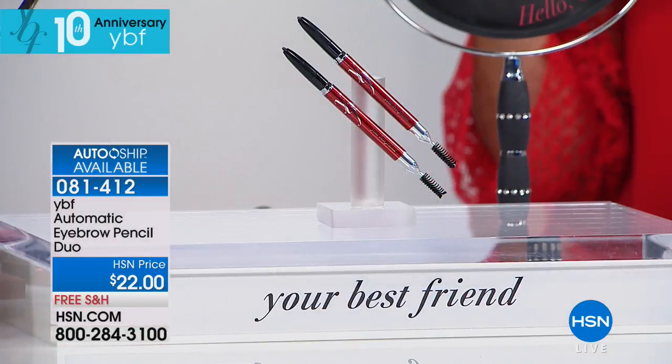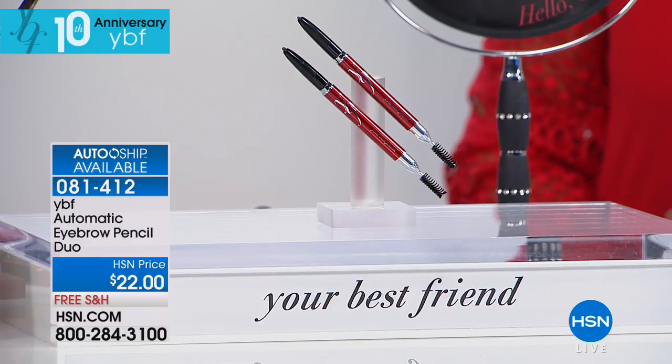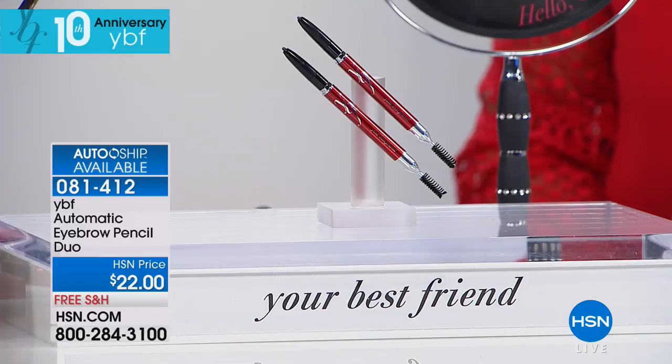A new makeup artist — new to you guys — is Makeup by Mario. You know the sisters with the reality show? Kim's makeup artist just picked up this eyebrow pencil to add to his arsenal. It's amazing — and he's got his own line. Go check him out on Instagram and you'll see he uses the YBF brow pencil on all the celebrities. Who has a more famous brow than Kim? Nobody.